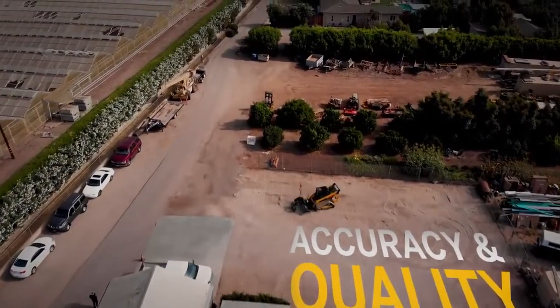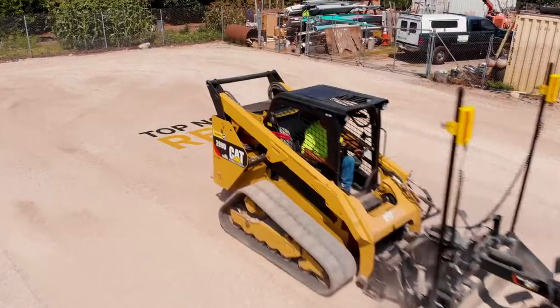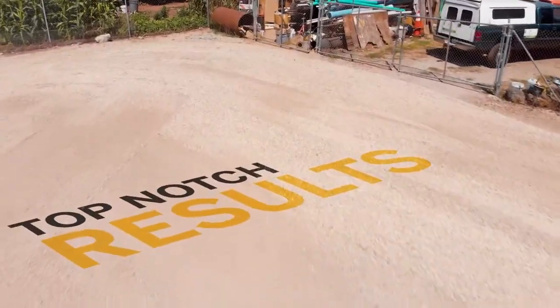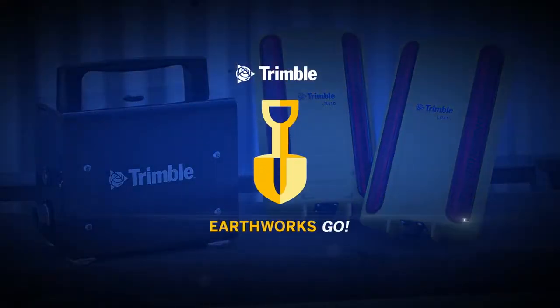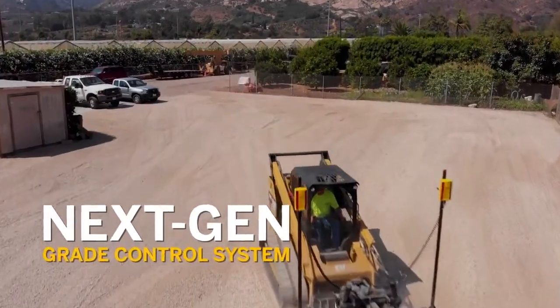Accuracy and quality are key for any job, big or small, and you need the right tools to help you achieve top-notch results every single time. Introducing Earthworks Go, Trimble's next-generation grade control system for local contractors.